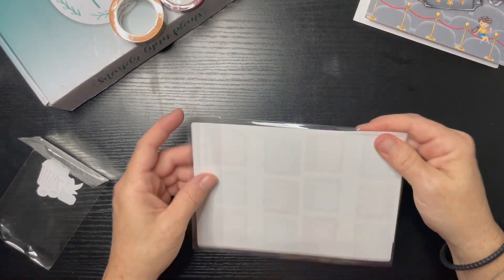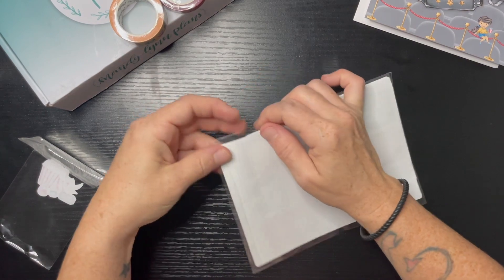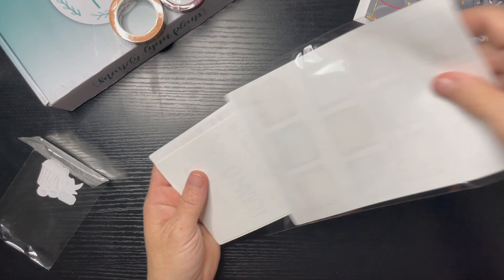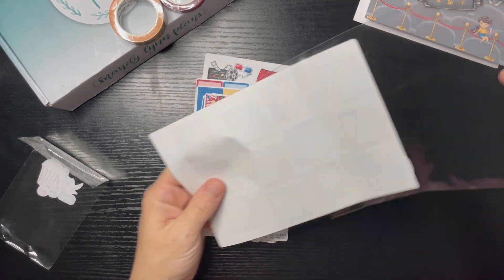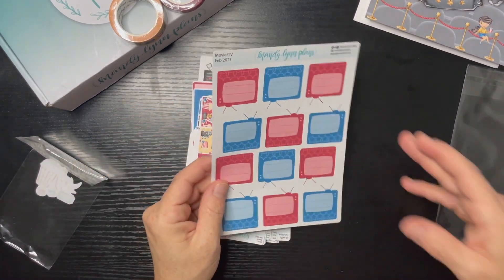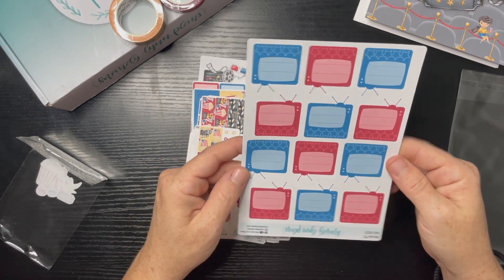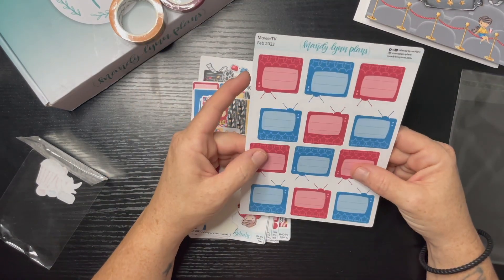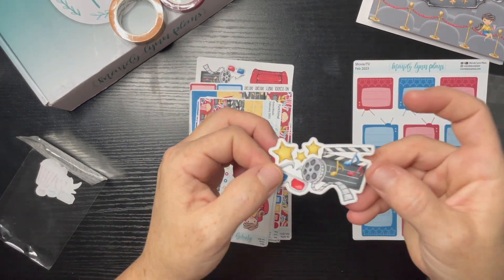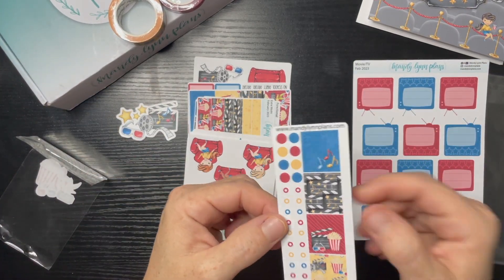That's cute! I have the Hobonichi A6 Techo — I use this for social media. Let's see what we have in here. We have 'rate the movies' — it goes like that with TV boxes — and then we have a little die cut sticker and some extra boxes.